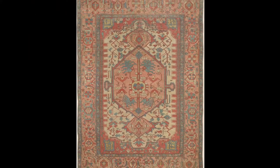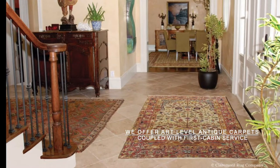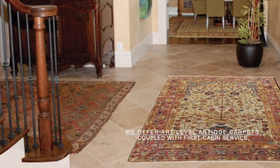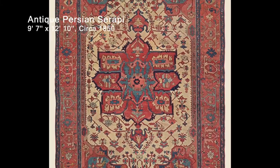Since we opened our doors in 1980, our niche has been an incredibly exciting one, offering only the finest in authentic, art-level antique carpets, coupled with entirely first cabin service. We specialize in pieces with the most stirring artistry and the greatest compatibility with today's range of décors.